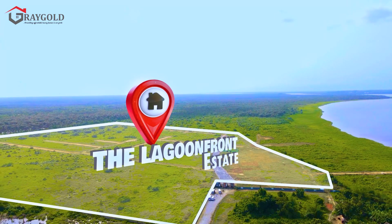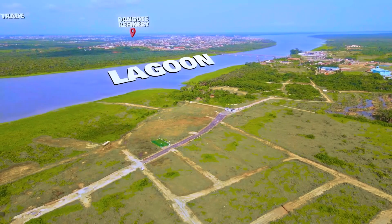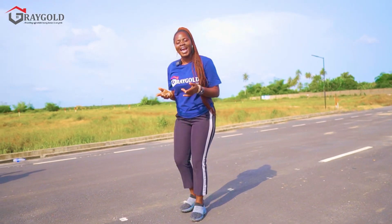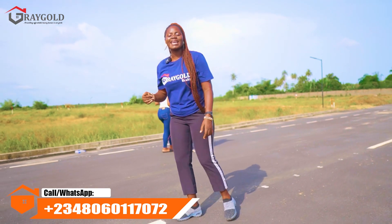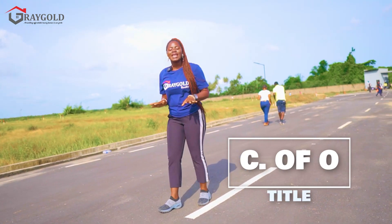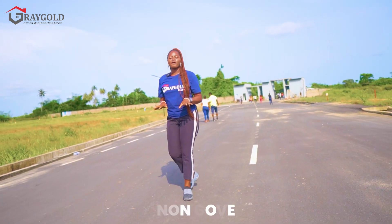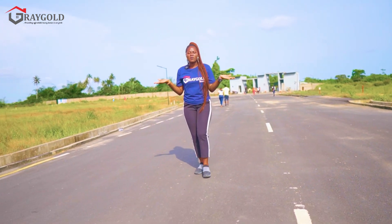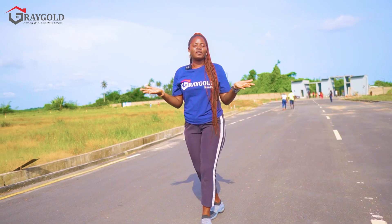This estate is a waterfront estate — that is where the name Lagoon Front Estate comes from. You have a water view right here, so if you are looking for a waterfront property in Lagos, this is the one. The estate is safe and secured with a government Certificate of Occupancy, which is the highest land title in Lagos, Nigeria, making it free from all government encumbrances and land disputes.